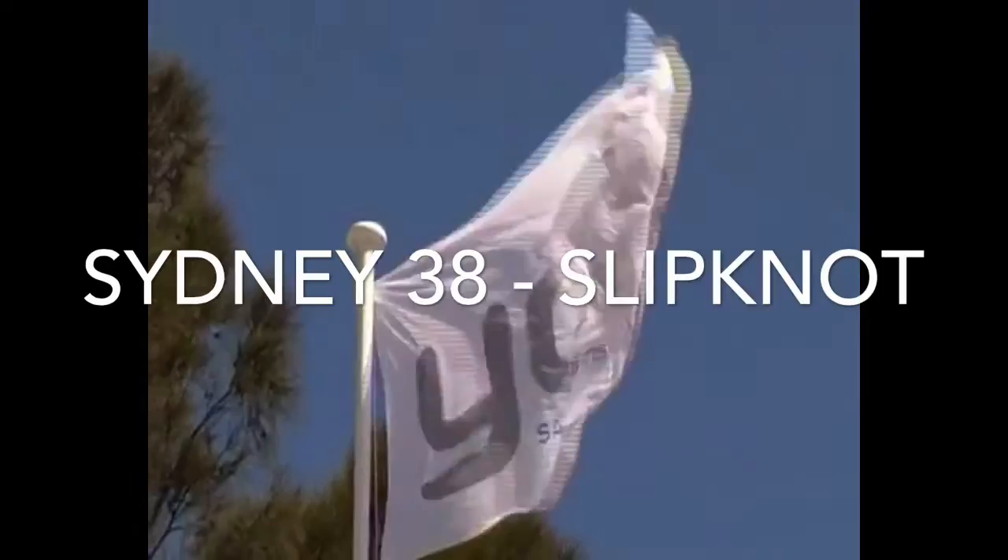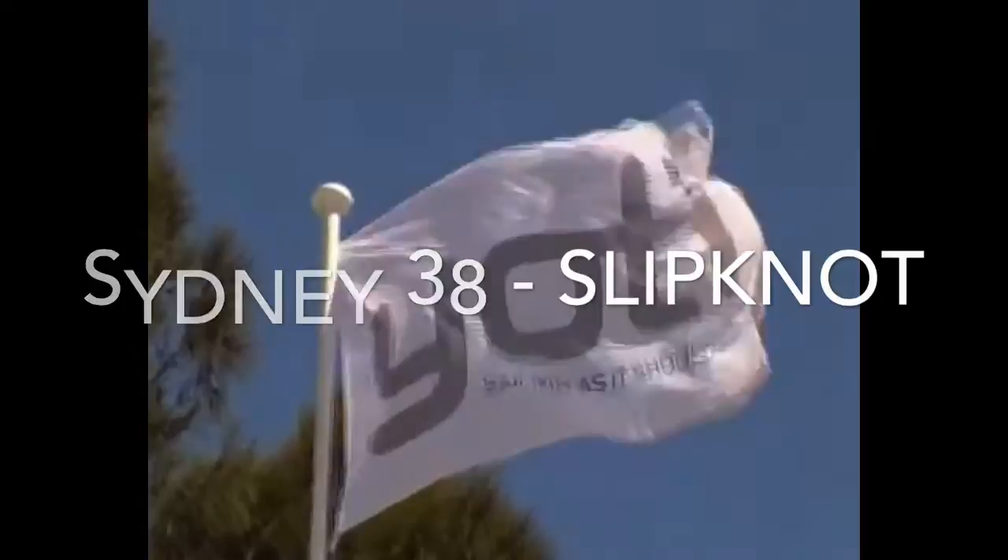Thanks for joining us here at Yachty Race. Today we're pleased to show you a Sydney 38 One Design — Slipknot.